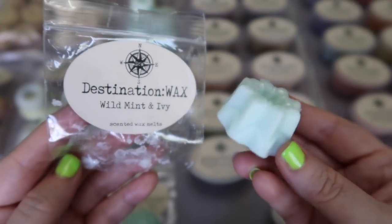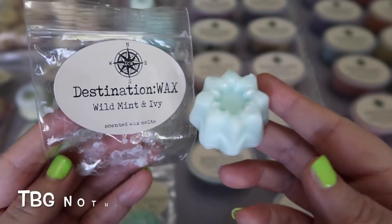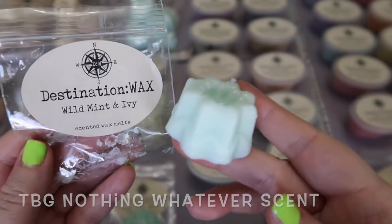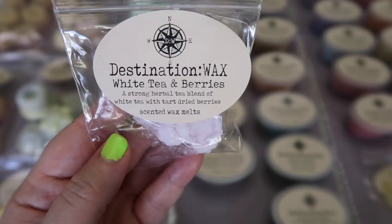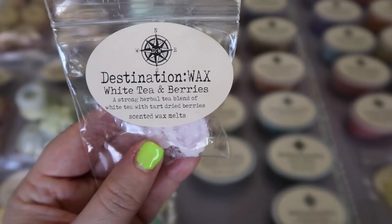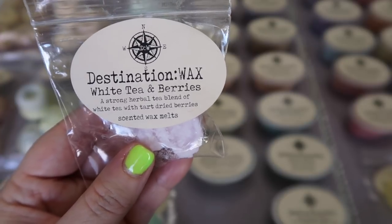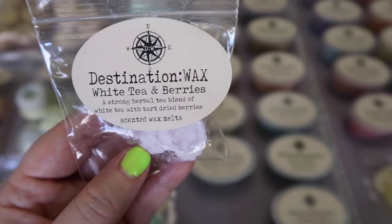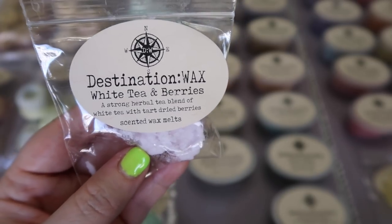She sent me a sample of Wild Mint and Ivy, which I've had before. This is a really nice green scent — more green than it is mint. This also is very similar to one of the Bathing Garden scents, so if you've tried that one, this one's very similar. She also sent me a sample of White Tea and Berries — a strong herbal tea blend of white tea with tart dried berries. This one is not my favorite. It's definitely a strong herbal tea and the berries are very tart, almost like dried cranberry or dried blueberries — not a fresh fruit at all. For some reason it doesn't work for me personally.